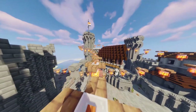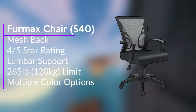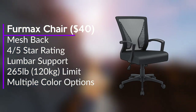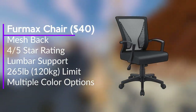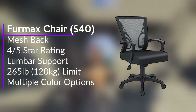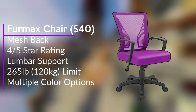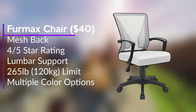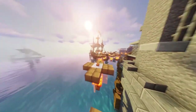Moving on, comfort is going to be a top priority, especially if you plan on spending long hours at your desk for gaming, streaming, or work projects. That's why I recommend the Furmax Mesh Office Chair priced at $40. It has a solid 4 out of 5 star rating from over 55,000 reviews. The chair features a 265-pound or 120-kilogram weight limit, lumbar support from the wingback design, tilts up to 130 degrees, adjustable seat height, and comes in multiple color options. I chose a mesh chair because it's more breathable and less expensive than gaming or leather chairs, making it a great budget-friendly option.